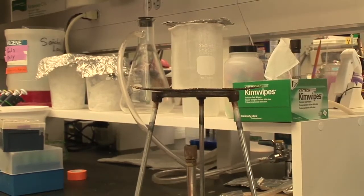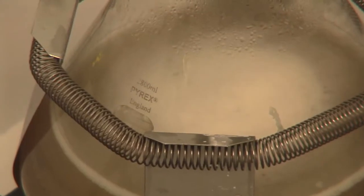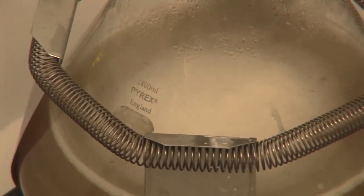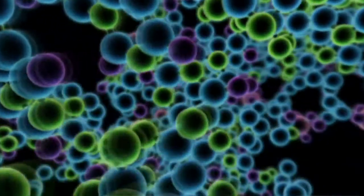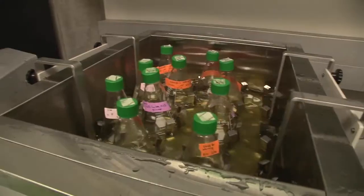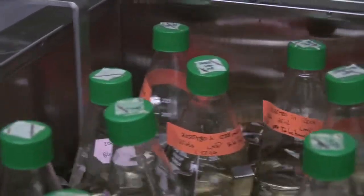It turns out that my microbe is thermophilic, and thermophilic microbes tend to make very robust, sturdy proteins. The proteins that humans make tend to be very fragile, and since these proteins are very similar to the proteins you and I use, we're looking to compare them to the human proteins and trying to understand how the human proteins work by understanding how the archaeal proteins work first.